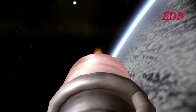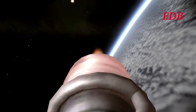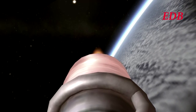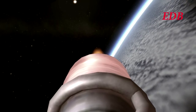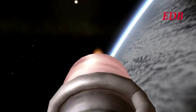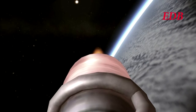Seven minutes and fifty-five seconds into launch, we are at 244 kilometers in altitude, 6,655 meters per second in speed, and 1,714 kilometers downrange. Just waiting for second stage burnout, as then the vehicle will definitely be in orbit.